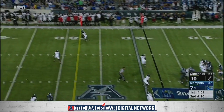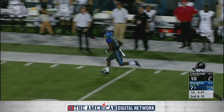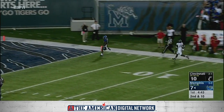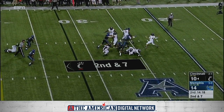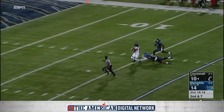Jet motion play-action, vertical release, and complete for a big gain — Moore and Anthony Miller. Touchdown, Tigers! With Hayden Moore, the redshirt freshman quarterback, he's going to take a shot downfield and he's able to connect.